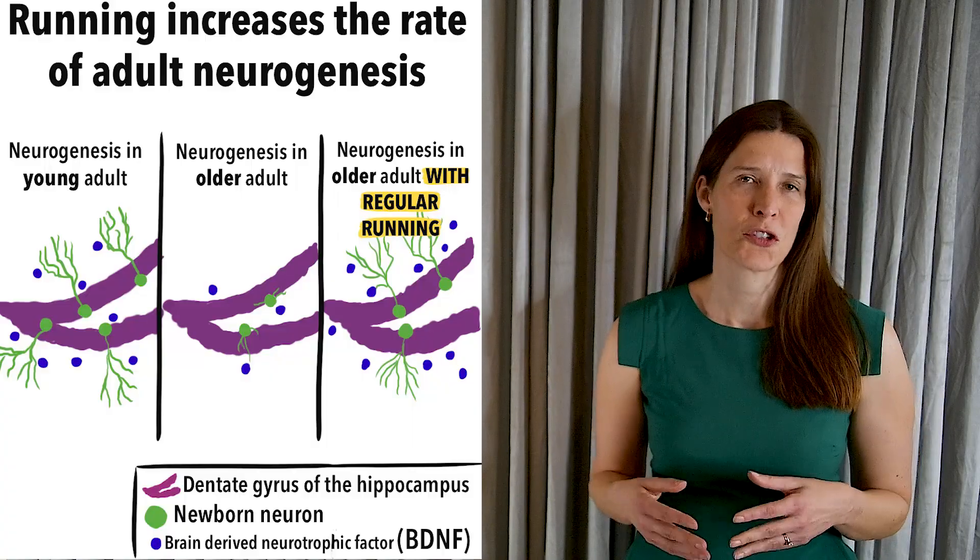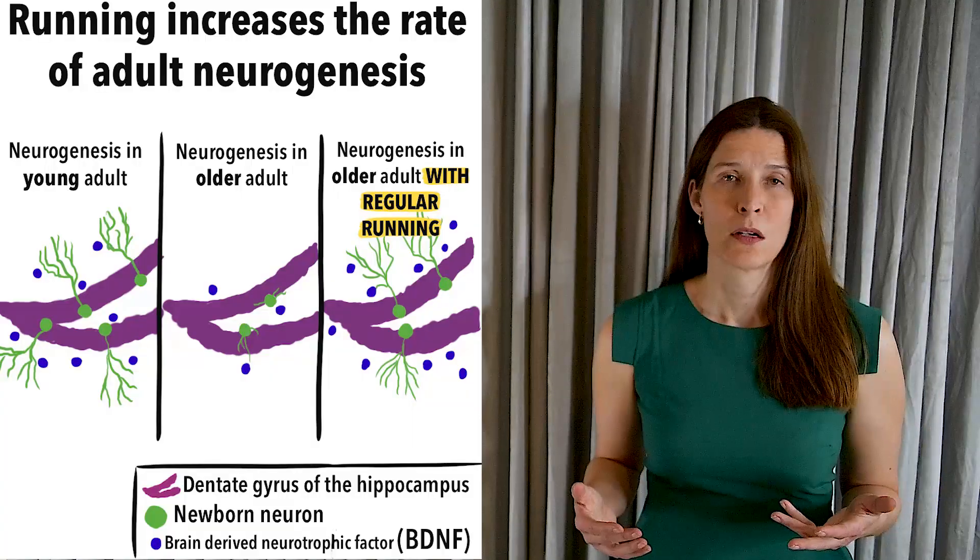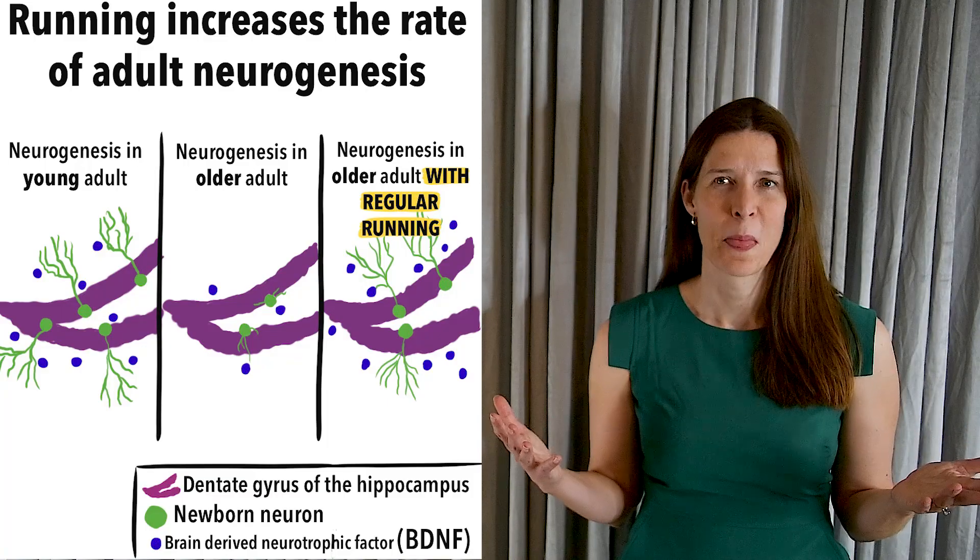The rate of neurogenesis increases with aerobic exercise such as running. In addition, newly born neurons are more likely to survive the first two weeks of their life if you stimulate your brain by learning a difficult task during this critical period. Even so, at least half of these new neurons die by programmed cell death or apoptosis just days after they are born. Birth and death of granule cells balances out over time, so the number of neurons in the hippocampus remains relatively stable.